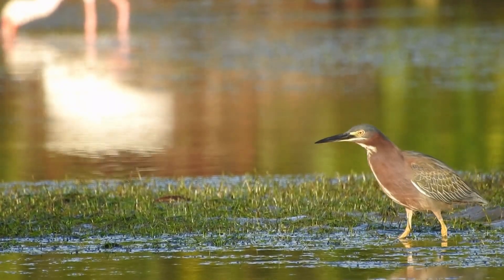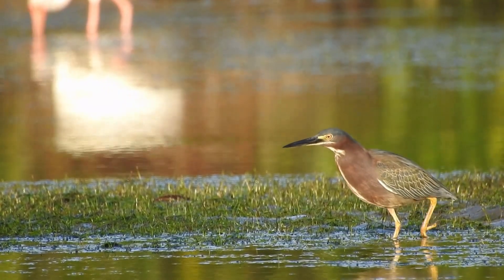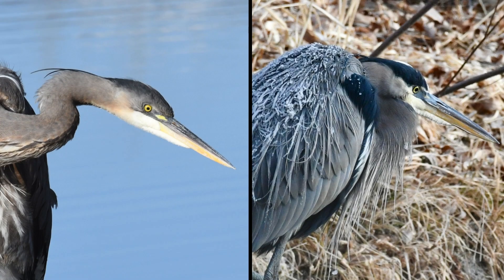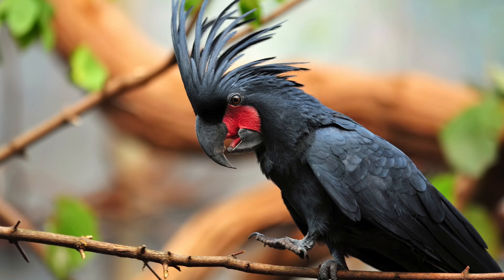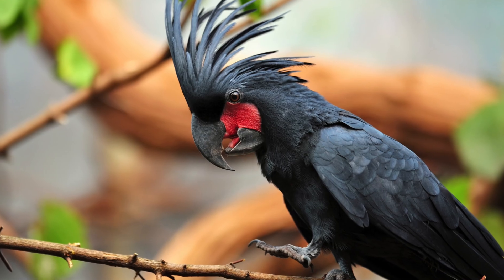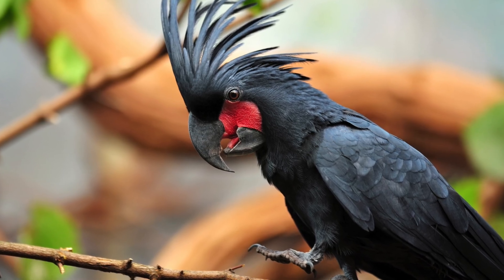Powder down gives many dark colored feathers a more muted appearance. For example, it makes the dark blue feathers on the great blue heron appear more slate blue rather than a vibrant, saturated blue. And in this black palm cockatoo, its striking black feathers would be glossy if not for the powder down making the color more charcoal.